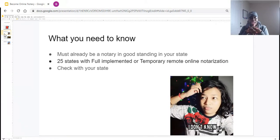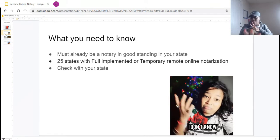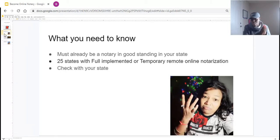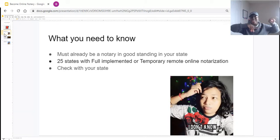What you need to know is that in order to register to be an online notary, you must already be a notary in your state. Not all states are doing this. Specifically, I'm in the state of California, and it's prohibited in California to do online notary. However, if you're in one of the states where it is either fully implemented or temporarily implemented, then there's definitely something for you. The National Notary Association has a list — I'll leave the link in the description below.